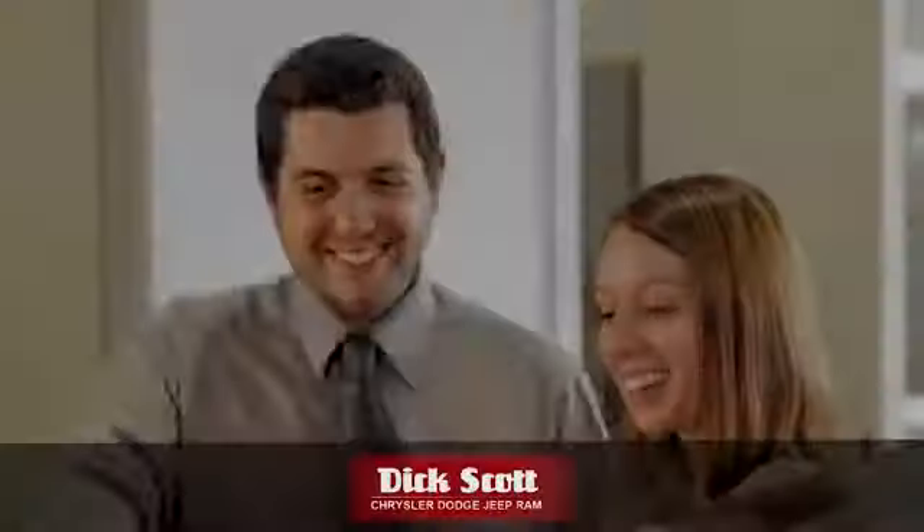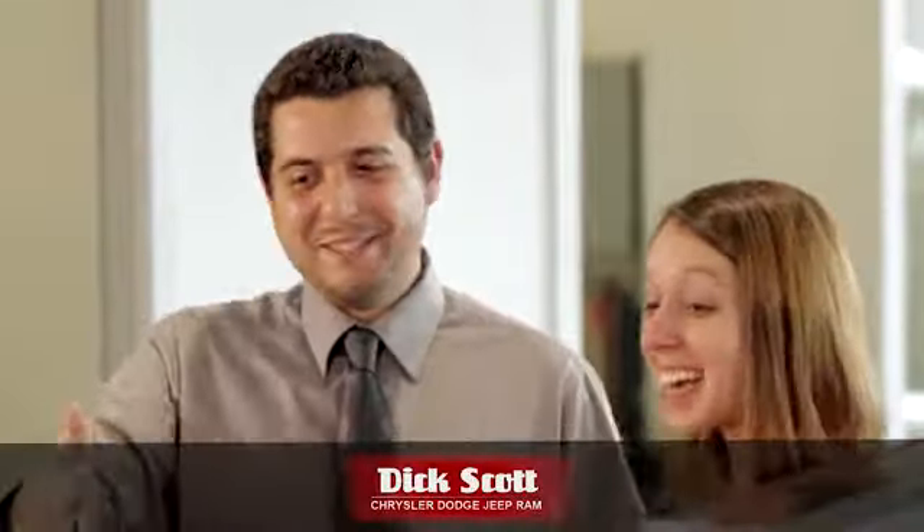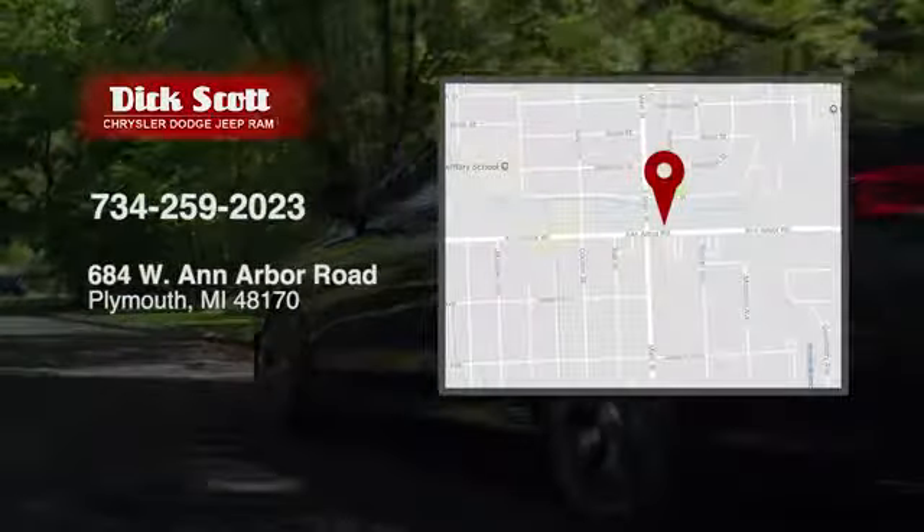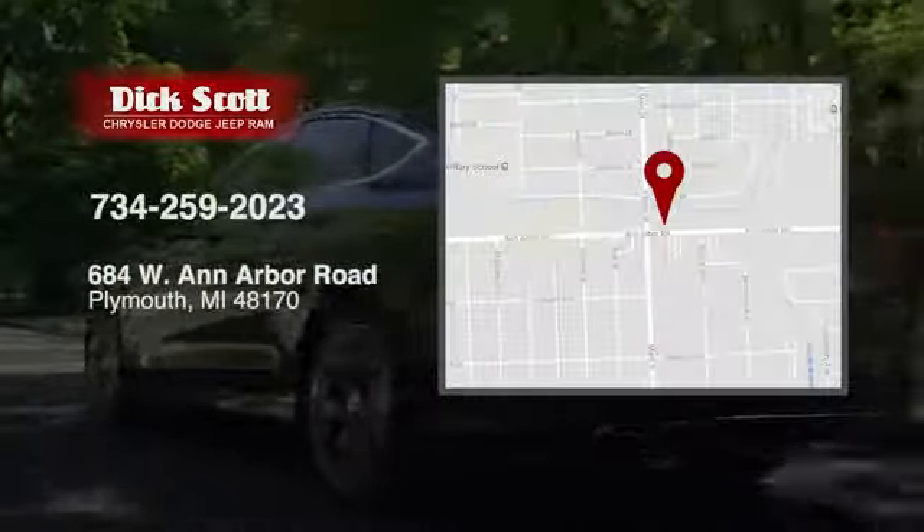At Dick Scott Chrysler Dodge Jeep Ram, we've devoted ourselves to helping and serving our customers to the best of our ability. We're conveniently located at 684 West Ann Arbor Road in Plymouth, Michigan.